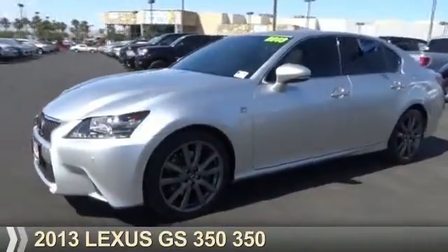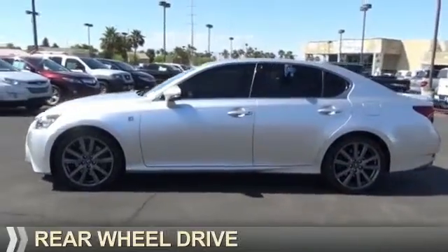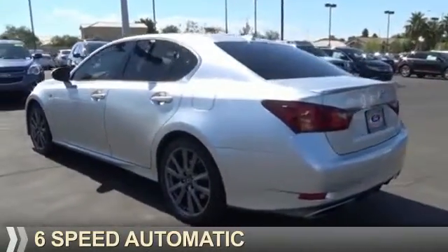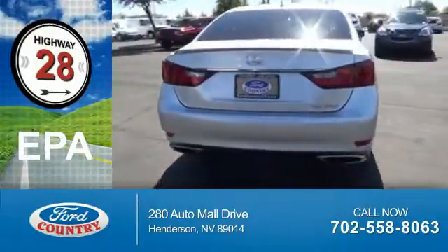Presenting the 2013 Lexus GS350. It's powered by rear wheel drive, a 3.5 liter 6-cylinder engine, and a 6-speed automatic transmission. Great fuel efficiency saves you money by requiring fewer trips to the gas station.